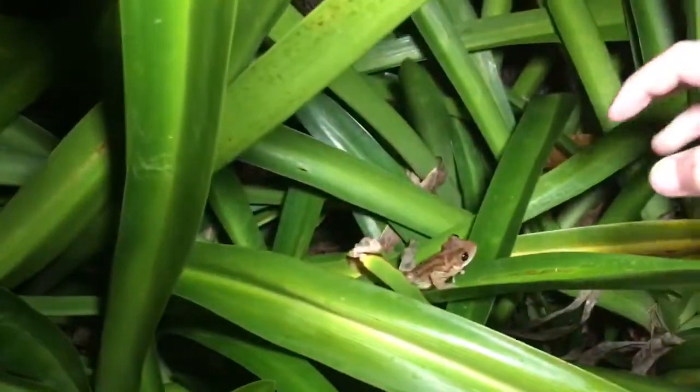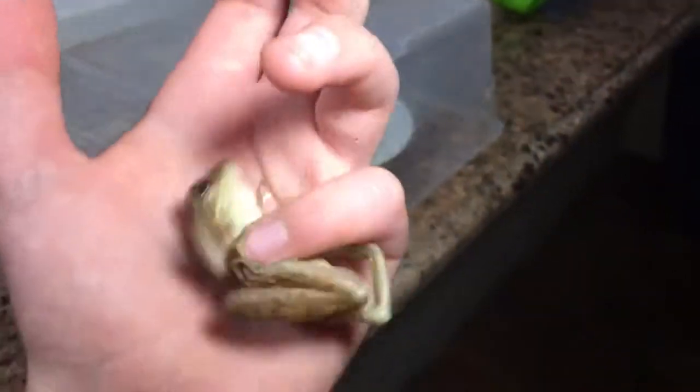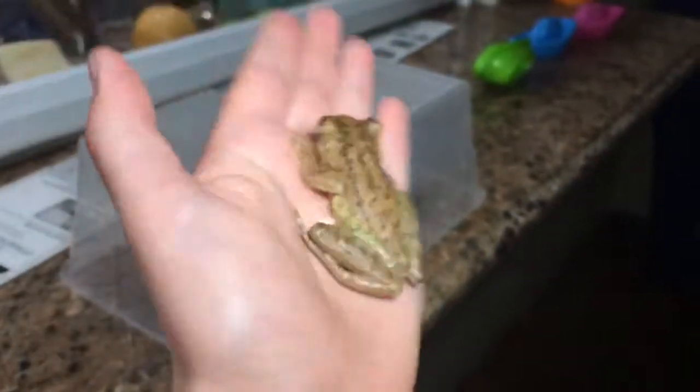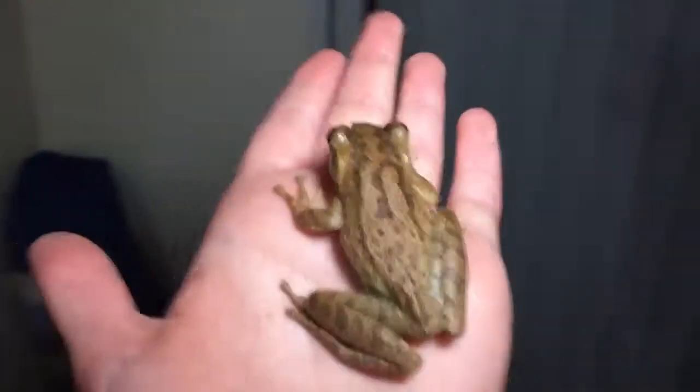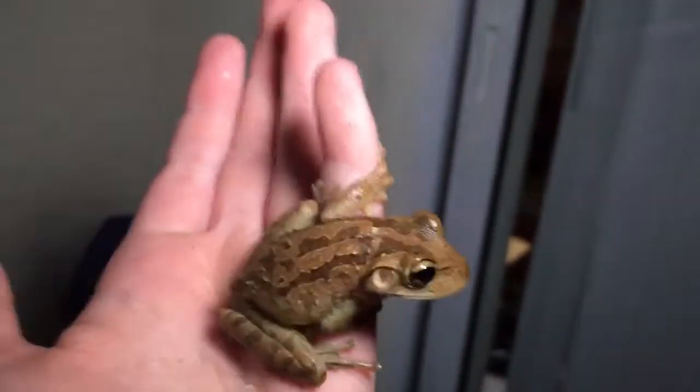Oh my gosh, guys — biggest Cuban tree frog ever right here! I'm gonna get him in the light so you can see. This is huge. A fully adult Cuban tree frog — these are one of the largest frog species in Florida, and this is a full grown adult. These guys can take down the native adult species.